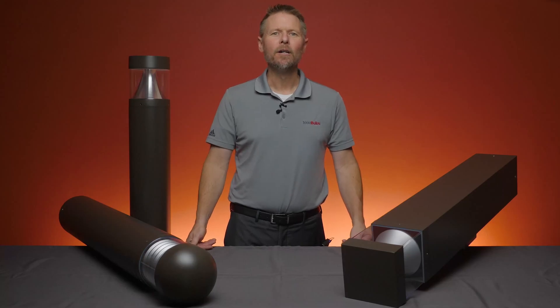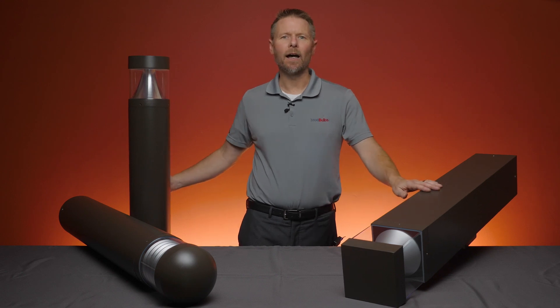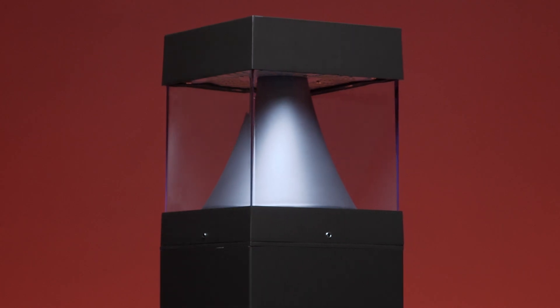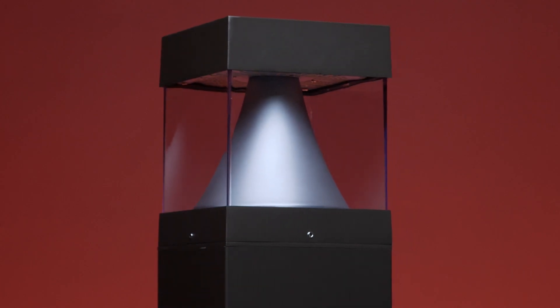For maximum light output, choose from the square or round design with a cone reflector. This model can emit up to 2970 lumens and provide ample lighting in the darkest of evenings.